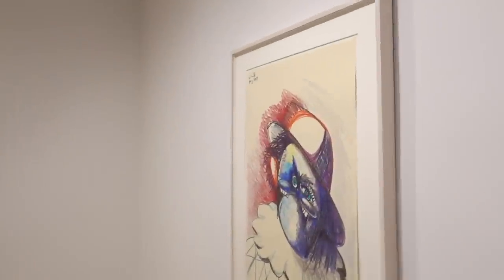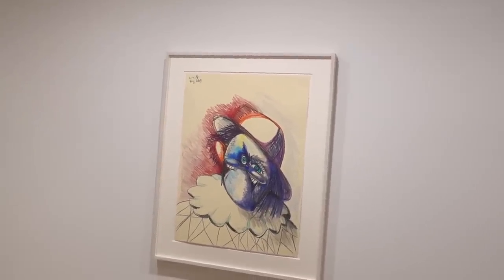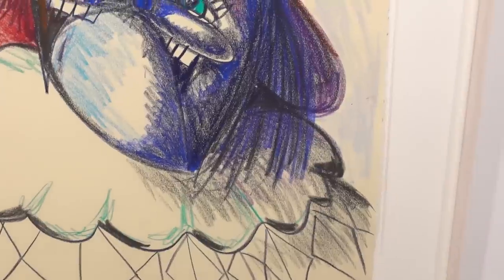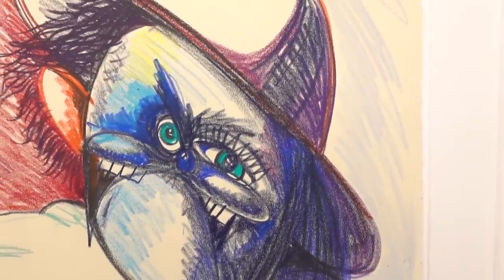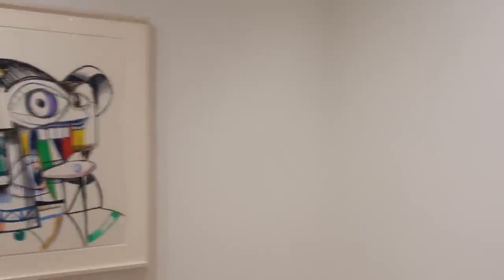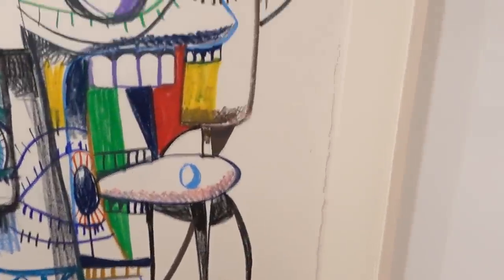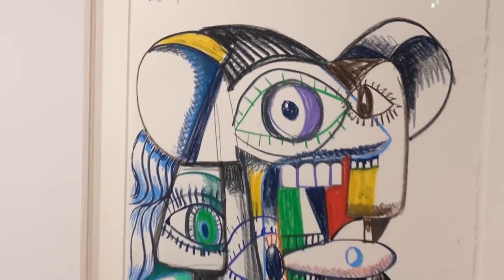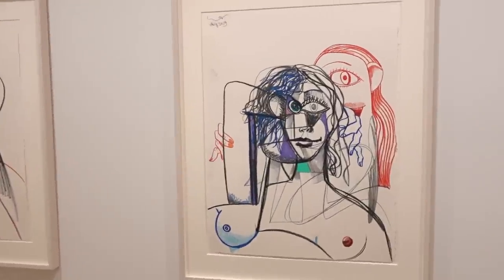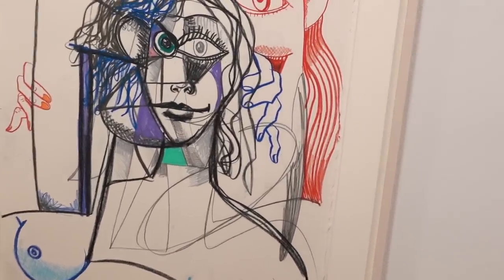We're going to run back into this little room and get a sweep around the last series of drawings. These are all really sweet. I'm not even going to give you the titles, but I think this is wax crayon on paper — 30 by 22 inches, 2019. I see a wonderful color there.